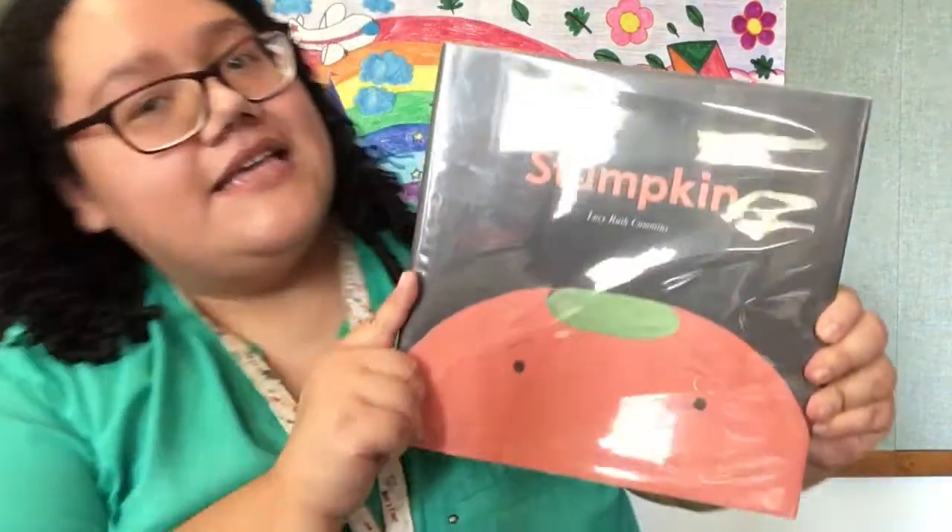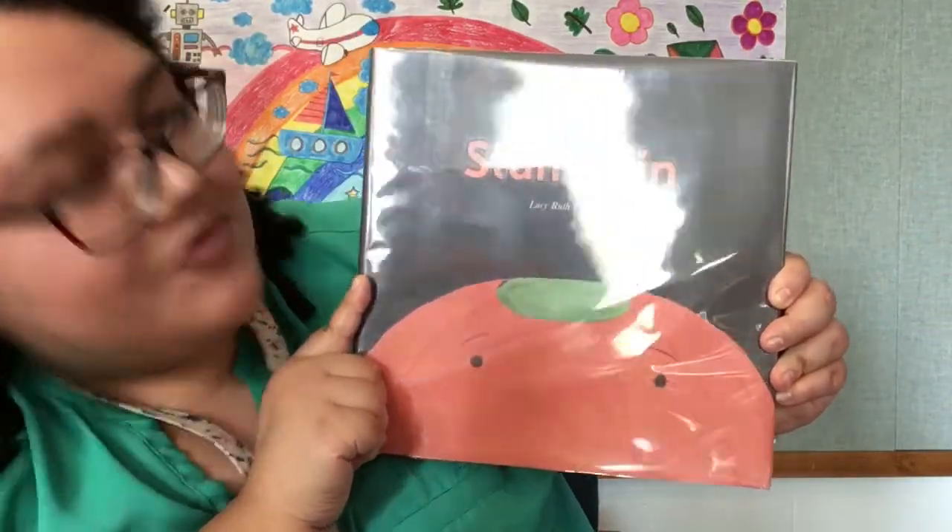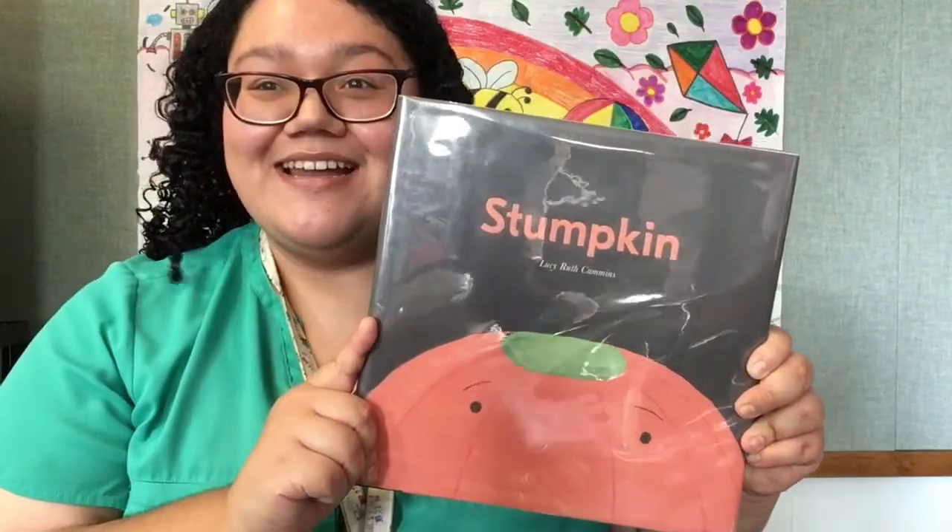Hello everyone, this is Ms. Gabby. Welcome to Family Storytime here on Facebook. So, besides leaves, what else do we see a lot of in the fall? Pumpkins, of course! Because it's fall, and because it's the month of October, and it's going to be Halloween, today we're going to be reading Stumpkin by Lucy Ruth Cummins. Let's get started!